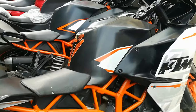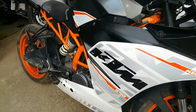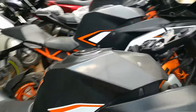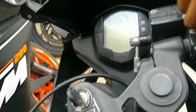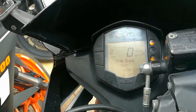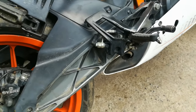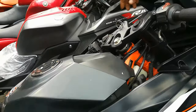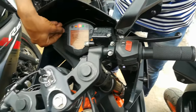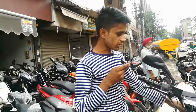This is the RC 390, 2015 model, priced at 90,000 rupees. This one is running 35,000 km. This is the RC 200, also running. This is the RC 290 and RC 400.